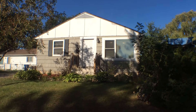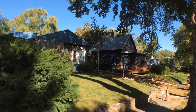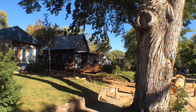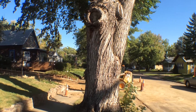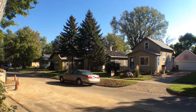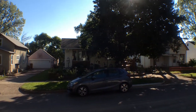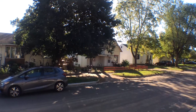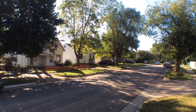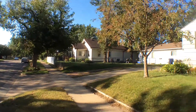We'll start by taking a look around the neighborhood. Mature trees, very quiet, not a lot of traffic as you can see.